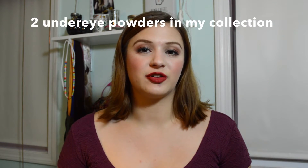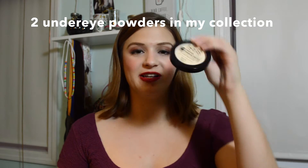I only have two under-eye setting powders: my NYX HD Concealer in Banana and my Tarte Smooth Operator Powder, which is a loose translucent powder. I use these depending on what finish I want — the Tarte has more of a natural finish and the NYX is a little more brightening. I use both of these probably every other day.